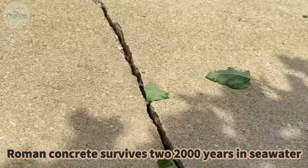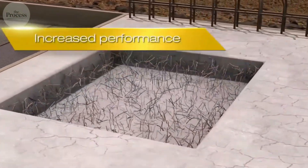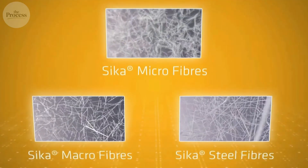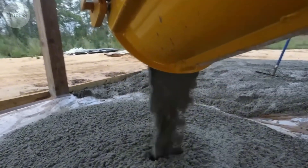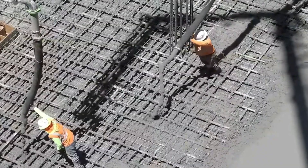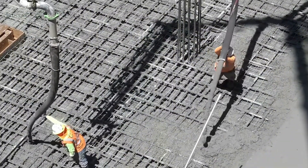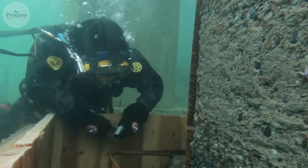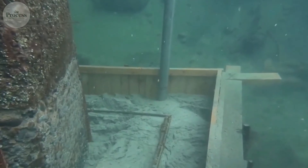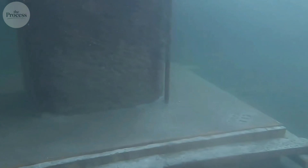Roman concrete survives 2,000 years in seawater. Modern concrete crumbles in 50. That reversal reveals something profound. Romans used volcanic ash containing aluminum silicates. In seawater, these react continuously, growing crystals that fill cracks — the concrete heals itself. Modern concrete uses pure Portland cement: faster setting, higher strength, lower cost. But in seawater, it degrades. We optimized for speed and sacrificed longevity. Scientists have recreated Roman concrete — we can make concrete lasting millennia, healing its cracks, getting stronger in harsh environments. We choose not to because it sets slower and costs more.